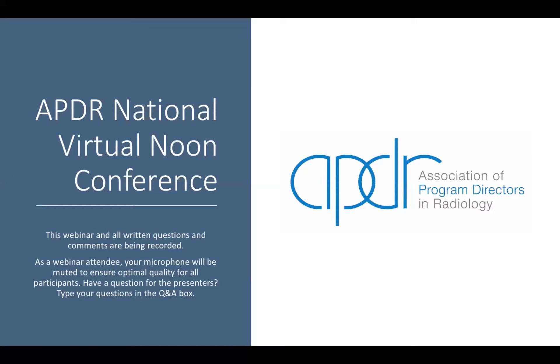I'd like to go over just a couple of housekeeping items. The webinar is being recorded and the webinars are being hosted on the APDR YouTube channel. It takes about a one-week turnaround for us to post those, so we appreciate your patience. The written questions and comments are being recorded as well. The attendees are muted for optimal quality, and if you have questions, please use the question and answer tool in the Zoom platform, and our speakers will try to get to answering those questions after their talks.